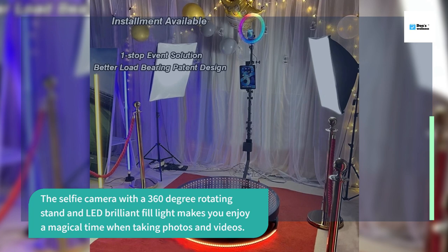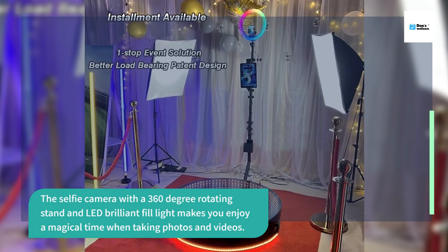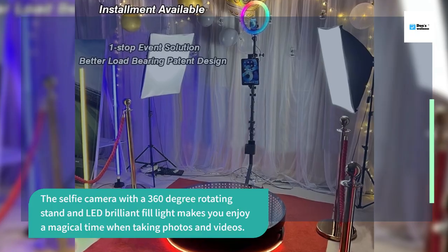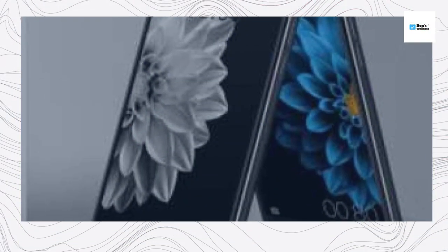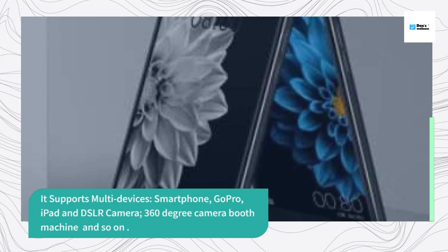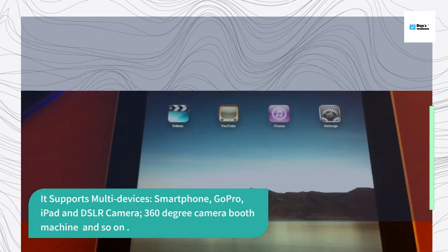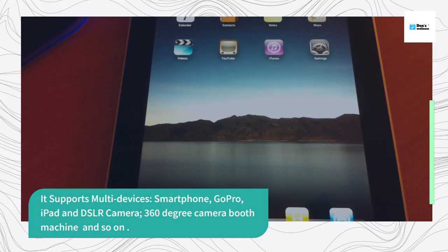Characteristics: the selfie camera with a 360 degree rotating stand and LED brilliant fill light makes you enjoy a magical time when taking photos and videos. It supports multiple devices: smartphone, GoPro, iPad, DSLR camera, 360 degree camera booth machine, and so on.